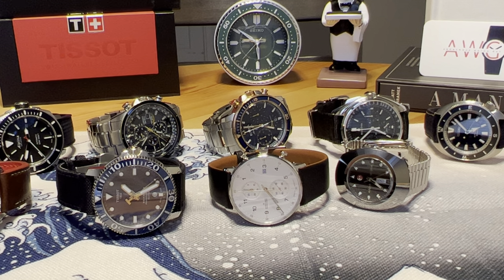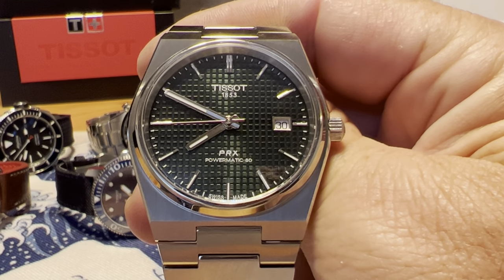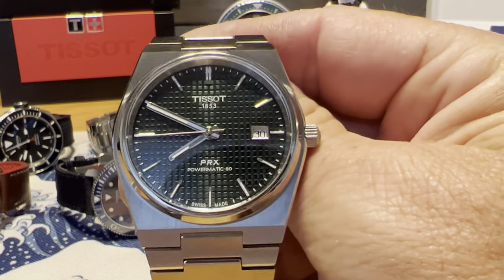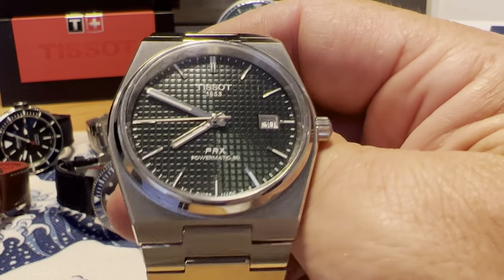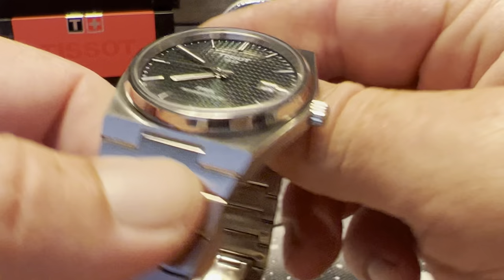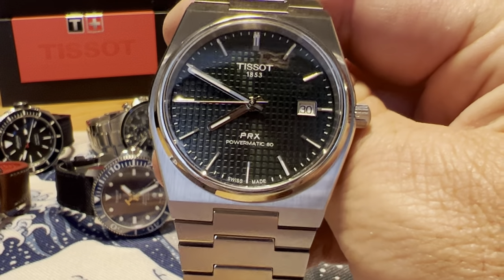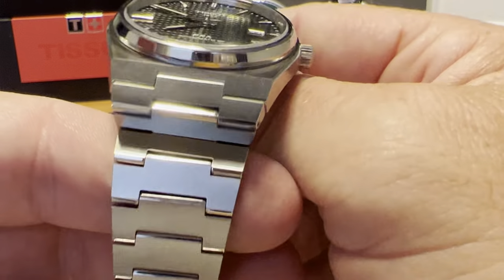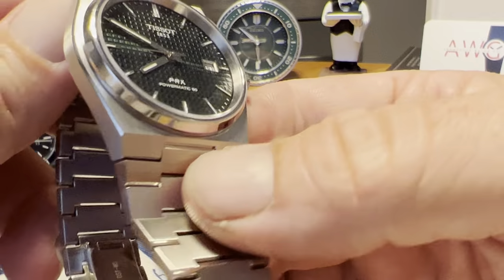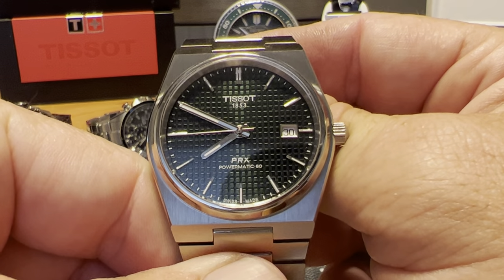Next is the Tissot PRX Powermatic 80 — in the green dial, which came out this year. Cool textured dial, almost a deep forest green with a sunray burst. 100 meters water resistance, Powermatic 80 ETA movement with 80 hours power reserve, sapphire crystal, and an integrated bracelet with great light play and finishing. $650 full retail. This has been a home run for Tissot — they've really done very well with the PRX line.